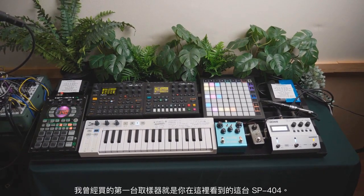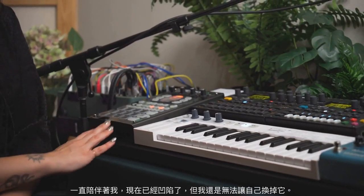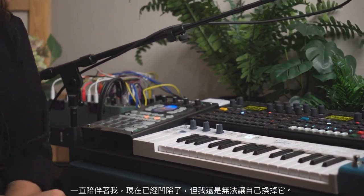The first sampler I ever bought is the one that you see right here — the SP404 that has been with me forever, and it's all dented. I can't get myself to get a new one just because we've been through so much.